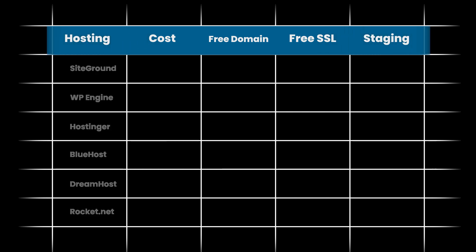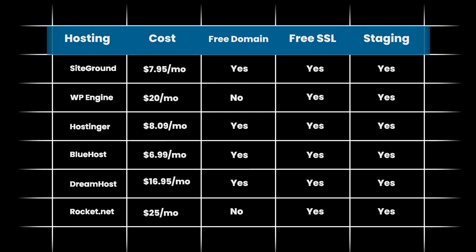Now that the performance numbers of all hosting providers have been shown, here's a simple comparison table representing all hosting providers, the pricing they offer, and additional basic features so you can make the right call. There's an amazing hosting quiz linked in the description, along with links to all the hosting providers so you can find the best deal. Hopefully with all these tests and numbers you should be able to decide which is the right hosting provider for you.